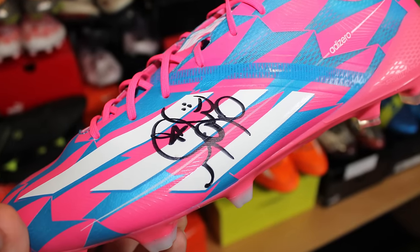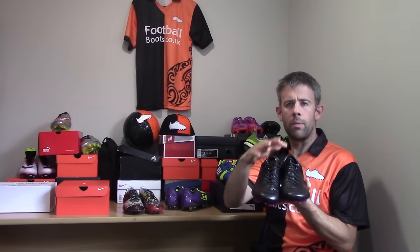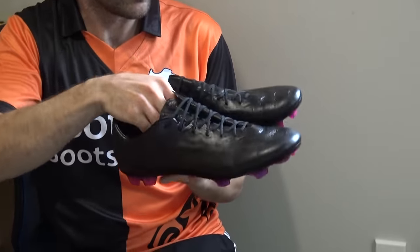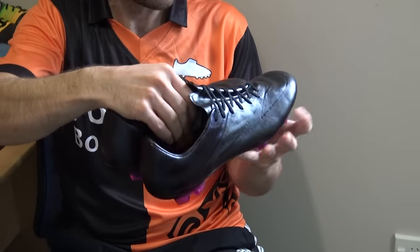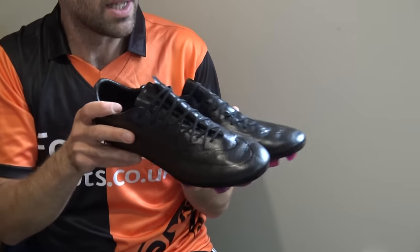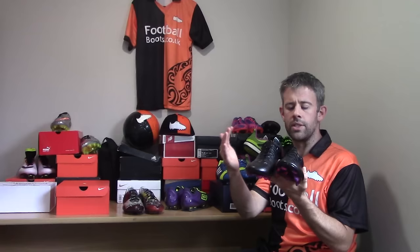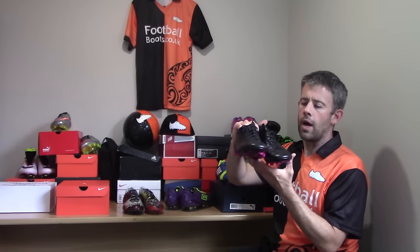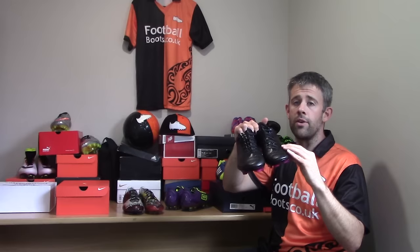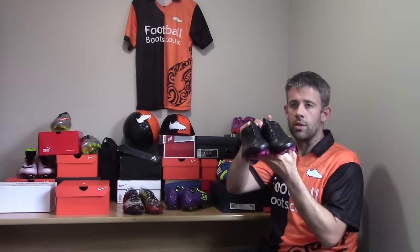These ones you guys will have seen when we blacked them out — they're a pair of Vapor 10s. I don't mind the Vapors, I've worn them a couple of times. As a kind of basic no-nonsense boot, the Vapor is very nice. The fact that these are all leather is just like a dream, and they look so good blacked out. You can get the Academy Pack if you want, but if you want the leather — which is what I preferred — this is the way to go.